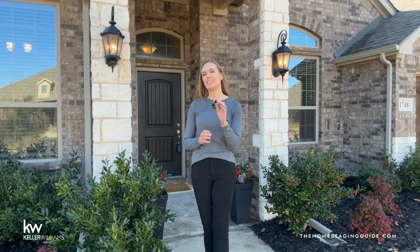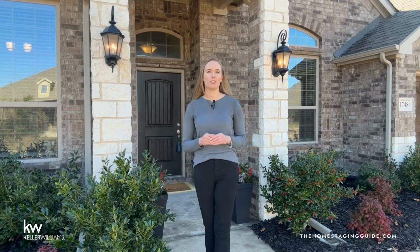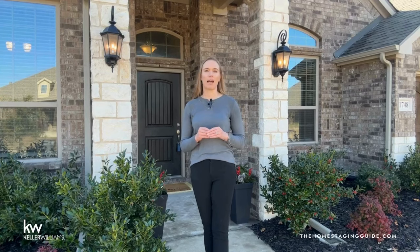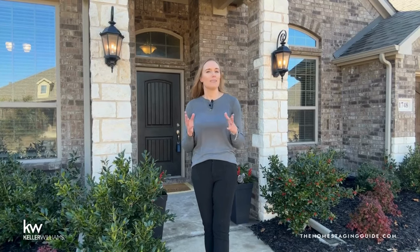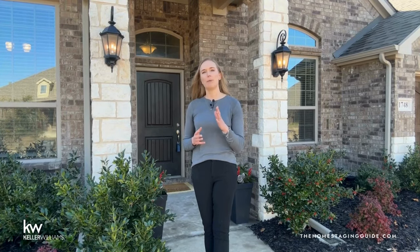Now let's go on location, starting with staging the outside of your home. The exterior serves as the prologue to your property story — it sets the stage, establishes the first impression, and can significantly influence buyer perception. In the competitive world of real estate, maximizing curb appeal is not just a luxury, it is a strategic investment. Studies by the National Association of Realtors highlight the undeniable impact of curb appeal. Homes with well-maintained exteriors and attractive landscaping spend fewer days on the market, and properties with strong curb appeal often command higher asking prices and more competitive offers.